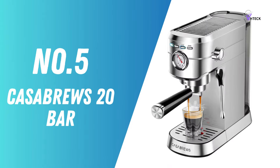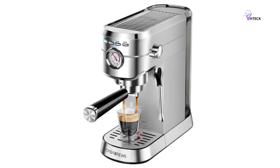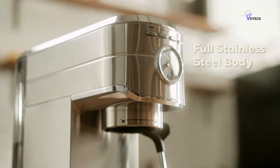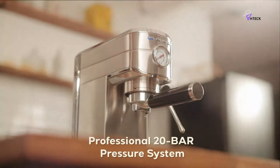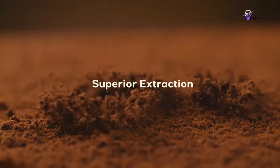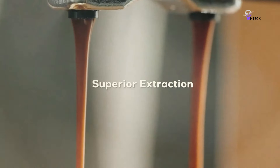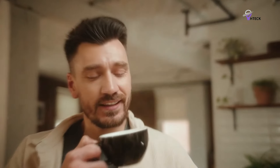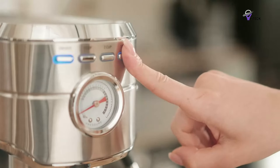Number 5: Casa Brews 20 Bar. Looking for a budget-friendly way to enjoy quality espresso at home? The Casa Brews 20 Bar Espresso Machine is ideal. Starting with the 20 Bar Pressure System — think of this as the muscle behind your espresso. It ensures you get a bold and aromatic shot every time, just like you'd get from a high-end cafe. The built-in pressure gauge helps you see what's going on so you can adjust to get that perfect taste suited to your preference.